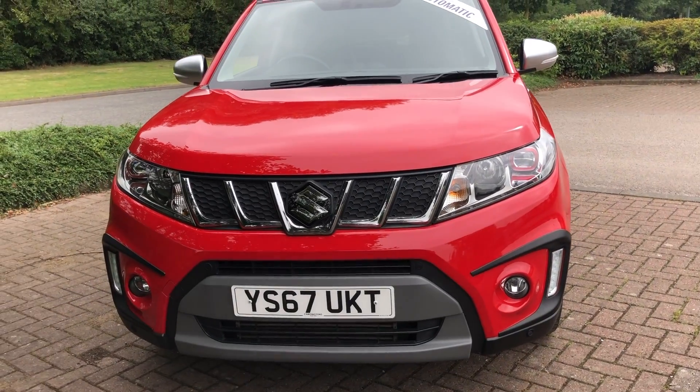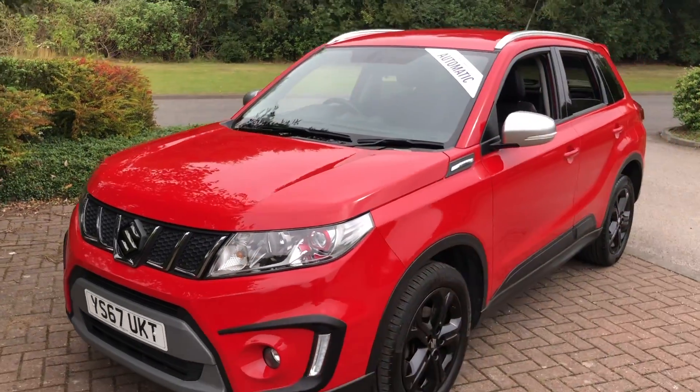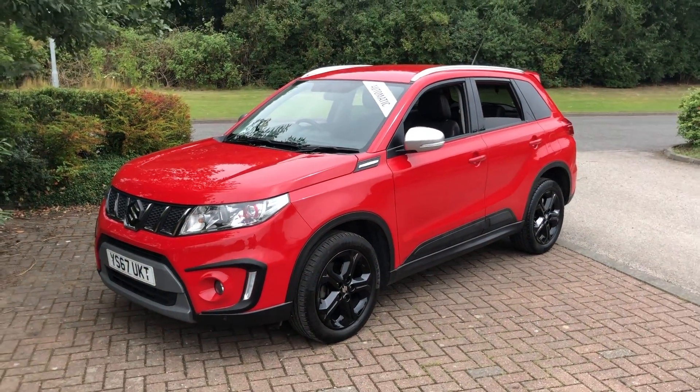On the front, the grille's a little bit different to the normal Vitaras as well. So, there we have it.